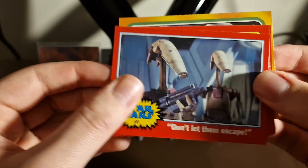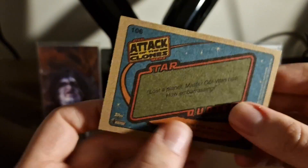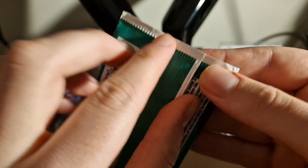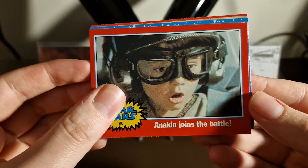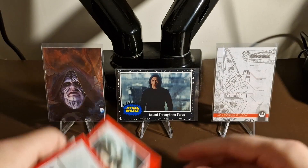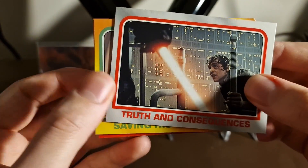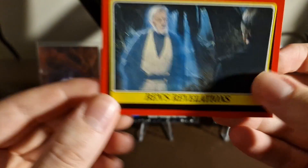Next Heritage pack: 'Attack on Hoth,' 'Don't Let Them Escape,' 'United Against the Empire,' 'Obi-Wan's Greatest Challenge,' and 'Power of the Dark Lord.' These are numbered but still very cool. Very different retro style — these are based on the original 1970s card designs, which are the expensive ones nowadays. Then: 'Anakin Joins the Battle,' 'Star Pilot Luke Skywalker,' 'They Will Sacrifice,' 'Darth Vader's Scheme,' and 'Onward Against the Invaders.'